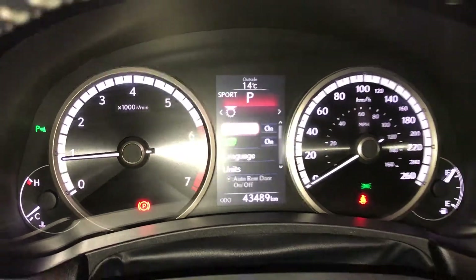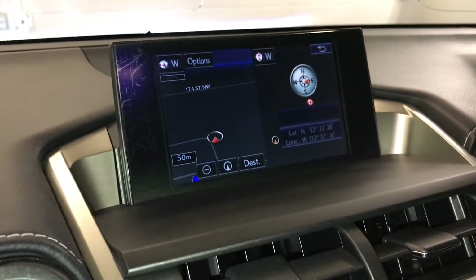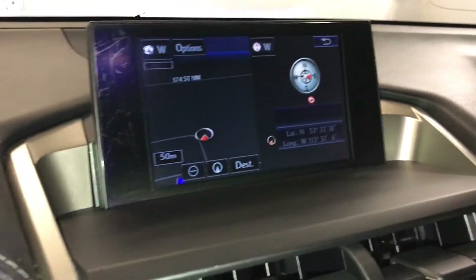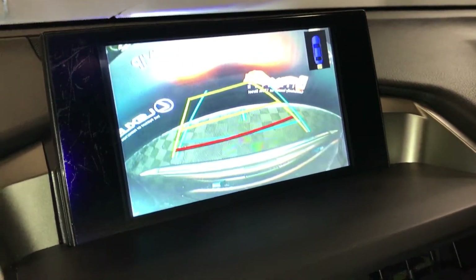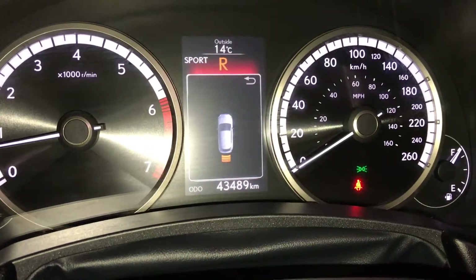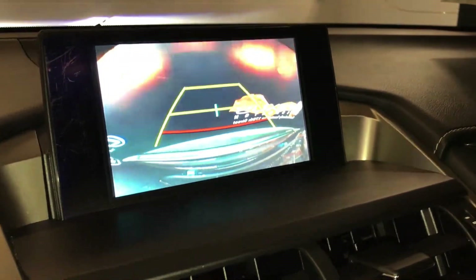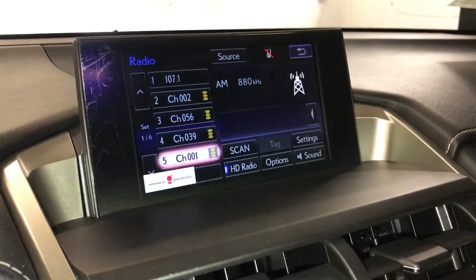Engine start and stop button, voice activated navigation system, backup camera with grid lines — you move the steering wheel and the vehicle icon is your parking assist, it also shows on the dash. Side mirrors auto tilt down in reverse.